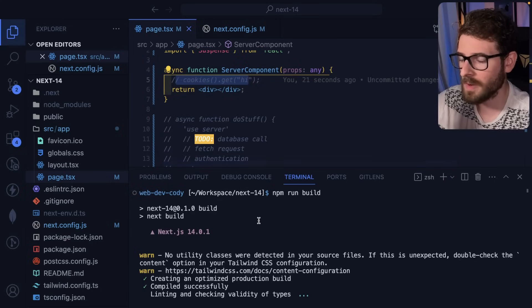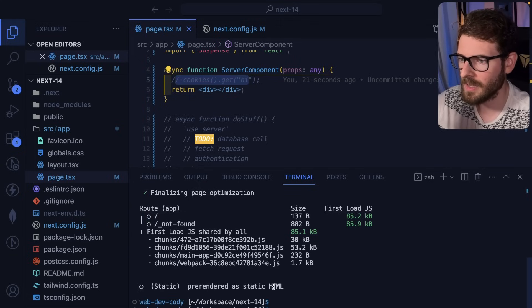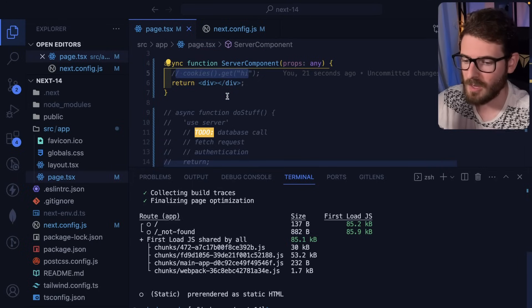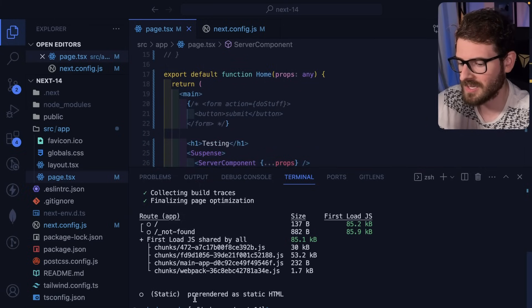If I comment out the dynamic data call and do a rebuild, notice that it shows an open circle, which means it's a statically rendered endpoint. When Next.js compiles this, it generates a static HTML file, which you can host and load much faster for users compared to hitting a Lambda with a potential cold boot. Instead, this could be a static cached asset hosted on an S3 bucket and cached in a CDN, so when people hit this endpoint, it's super fast to get back the data.